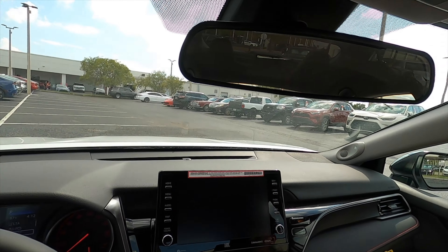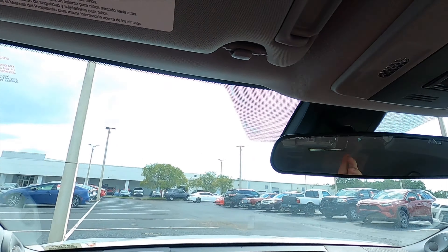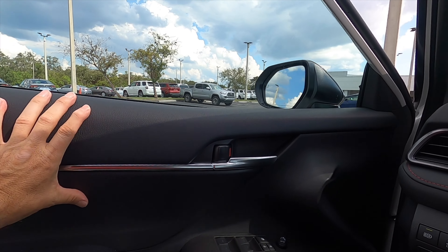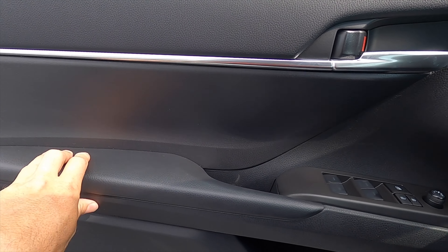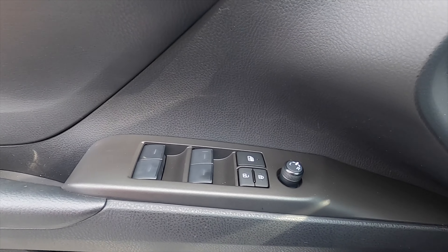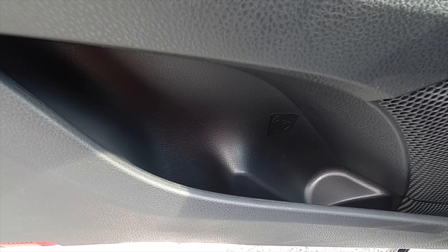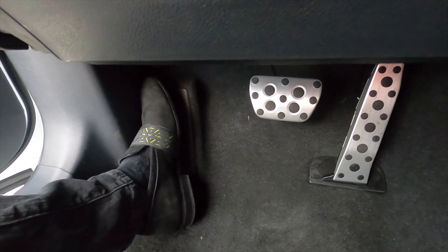There is no auto-dimming rearview mirror, panoramic roof, or moonroof. Push the overhead button for your sunglass holder, and the door panel integrates into the dashboard design. It's more everyday materials throughout, but sporty almost everywhere. You get one-touch up and down windows, a smaller storage pocket with a couple of beverage holders carved out, and stainless steel pedals for the driver.